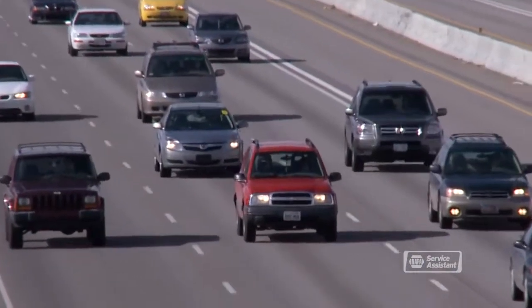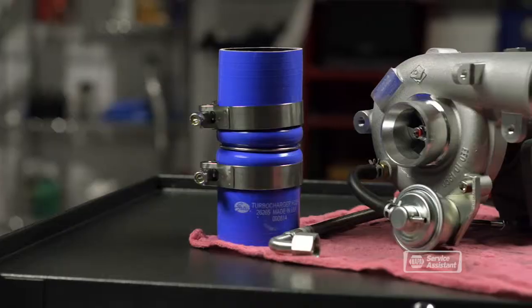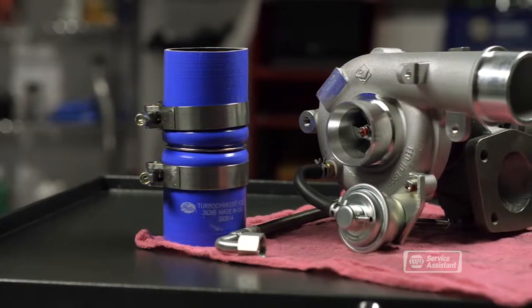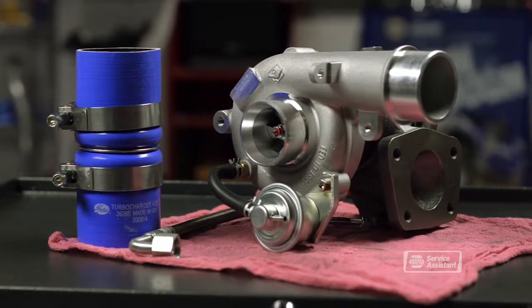As vehicle manufacturers are required to improve corporate average fuel economy, they are looking to a host of technologies to meet government mandated targets and make enough power. One of those technologies is forced air induction. In familiar terms, this means using turbochargers and superchargers to force more air into the engine.